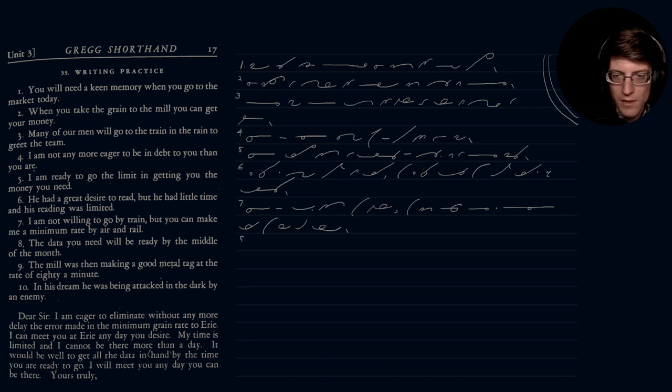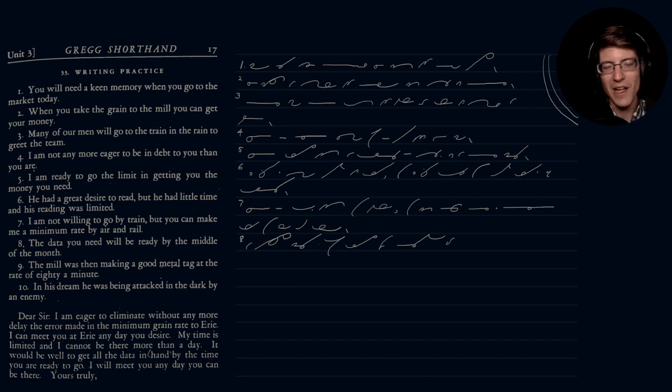Number eight: 'The data you need will be ready by the middle of the month.' I'm trying to remember the stroke for 'middle' — let's take a look at the notes. We'll call that 'middle'; if it has to change later it has to change, but we'll leave it for now.